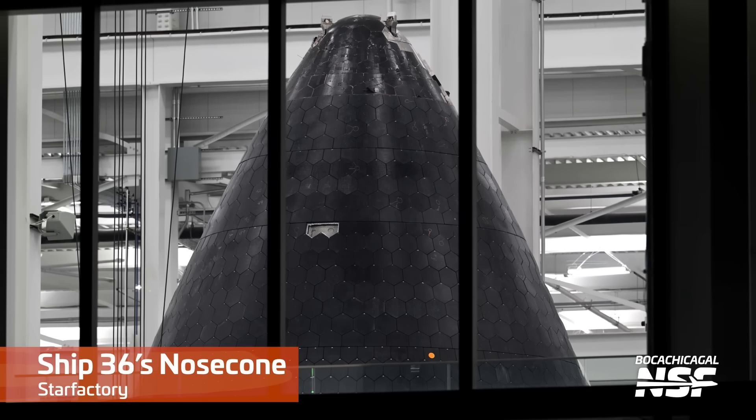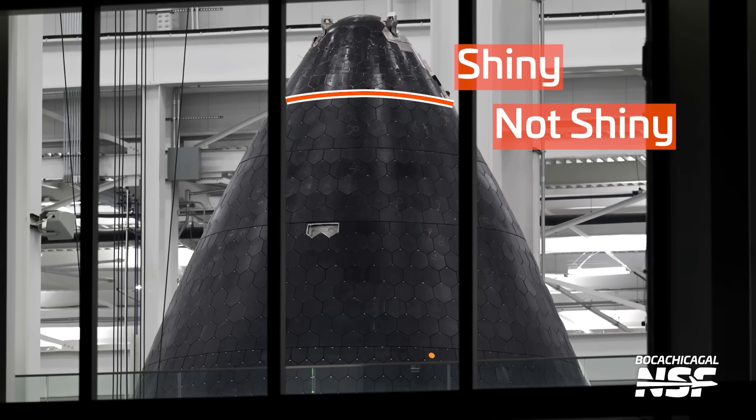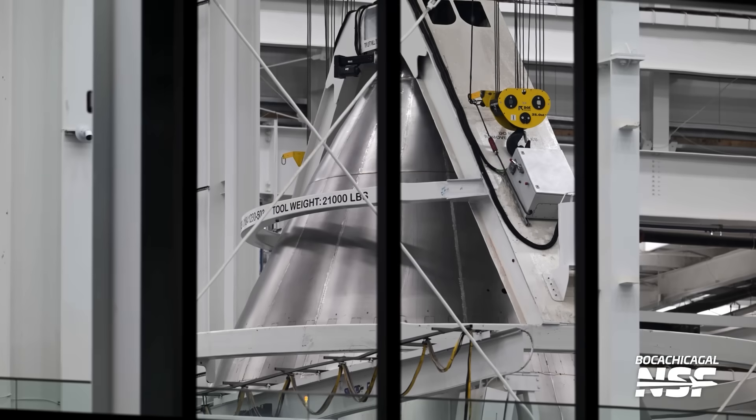Taking a look into the Star Factory, the nose cone for Ship 36 is making significant progress with the heat shield at the tip of the vehicle nearly complete. Recently some cleaning or gluing work seems to have been done as the tiles at the tip are noticeably shinier than the others, a sign that final touches are being applied. As we move down the production line, we can see progress being made on the nose cones for Ships 37 through 39, which are now resting beside the first nose cone. Once completed, the final nose cone is rolled out for stacking with its corresponding payload section and then integrated with the rest of the ship.